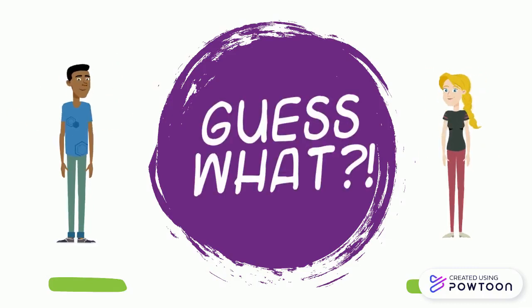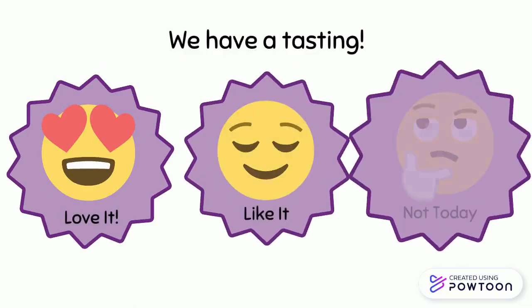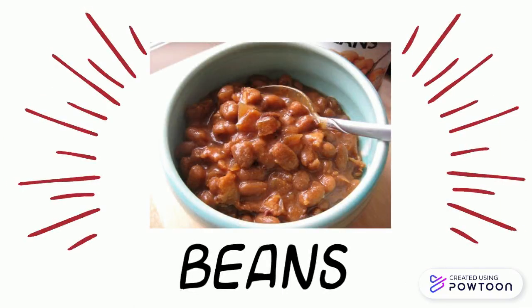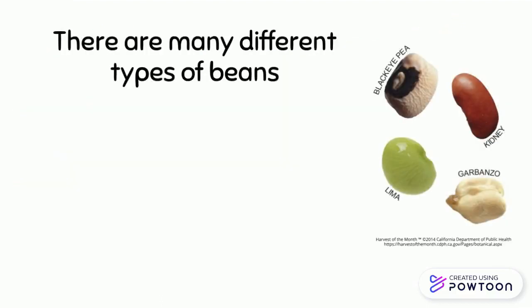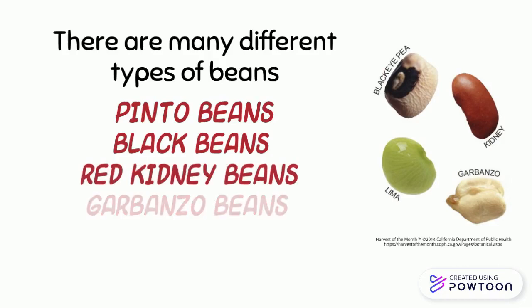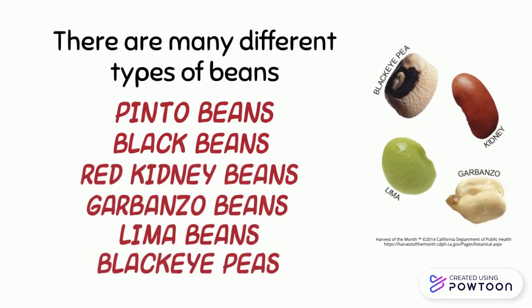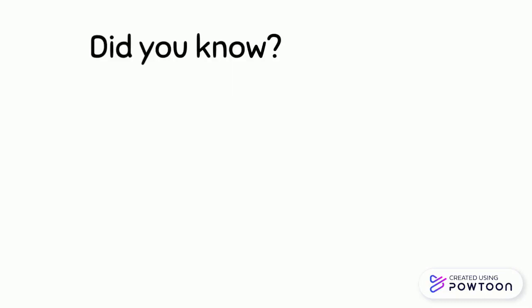Guess what — we have a tasting! We are trying beans. There are many different types of beans: pinto beans, black beans, red kidney beans, garbanzo beans, lima beans, black eyed peas, and so many more.